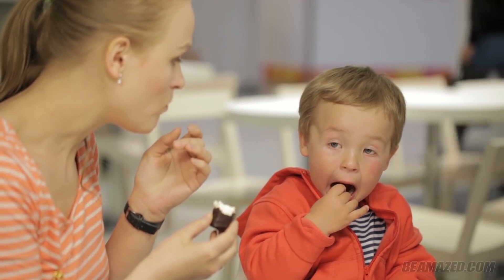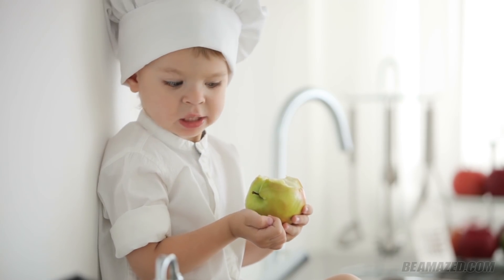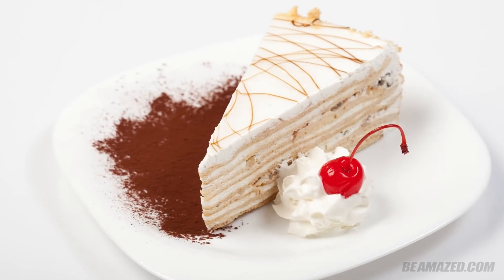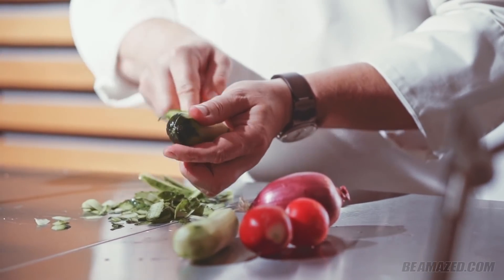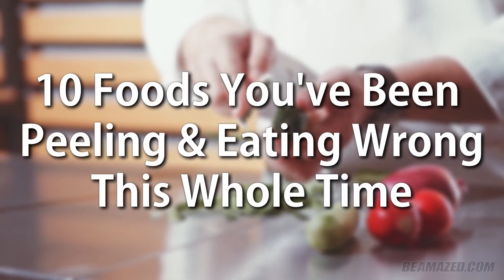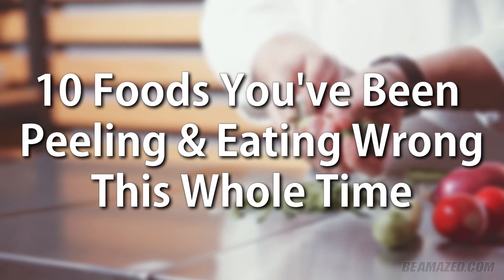When you were little, someone took the time to teach you how to eat. Chew each bite 30 times for good digestion. Broccoli will help you grow big and strong. And perhaps everyone's least favorite mealtime rule, dessert comes after dinner. By now, you might think you've mastered the art of enjoying a good meal — but is that really true? Are you a culinary pro, or could you still have more to learn? Here are 10 foods you've been peeling and eating wrong this whole time and didn't even know it.